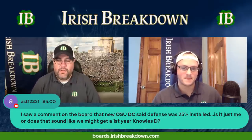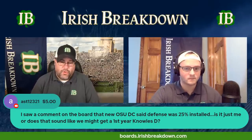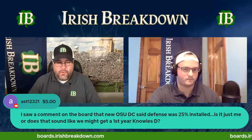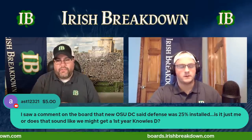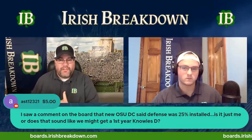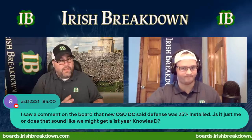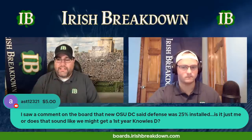There's a comment about Jim Knowles — Ohio State's new defensive coordinator — saying the defense was 25% installed. Does that sound like we might get a first-year Knowles defense? For context, we've talked about how Knowles' defenses usually struggle in year one. He's walked into messed-up situations at Duke and Oklahoma State where his first year they gave up more points, more yards, and more yards per play than the previous year. Then as he got his players in and guys picked up his complex system, defenses ended up being pretty good.